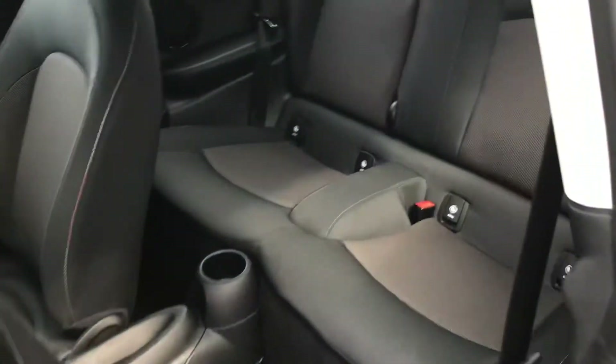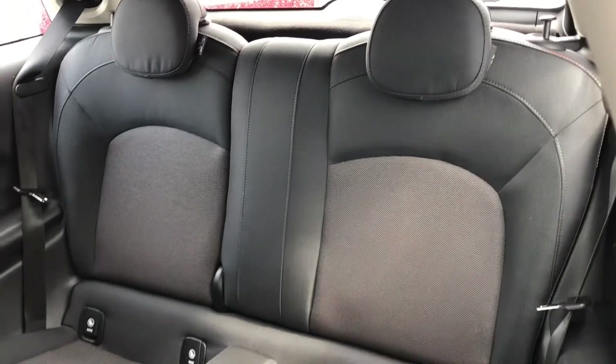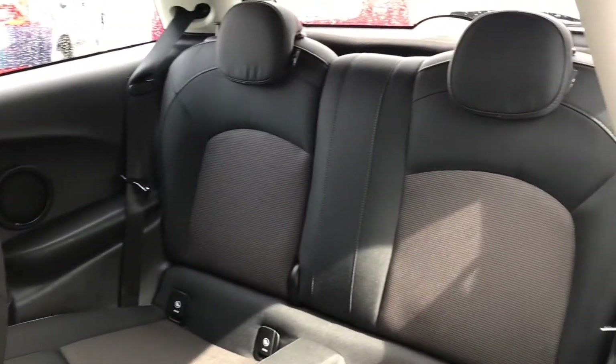Now let's take a look into the rear of the vehicle. You do have two race seats, and you do have isofix points for both of them, so you can easily fit a child seat to the vehicle and ensure they're secured safely. You also have a rear cup holder.